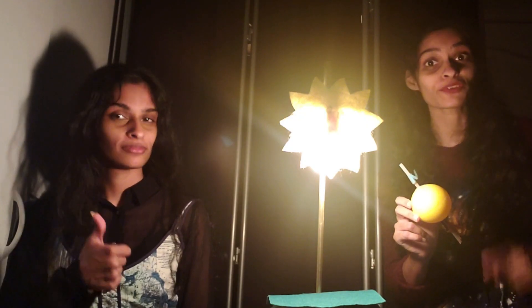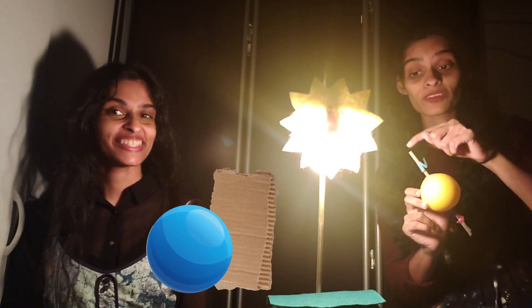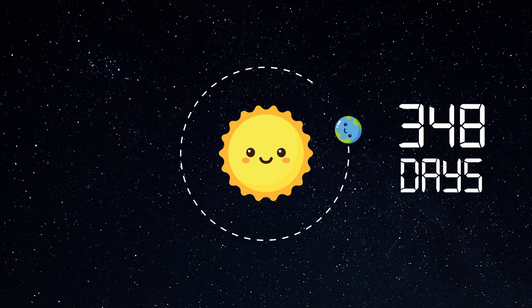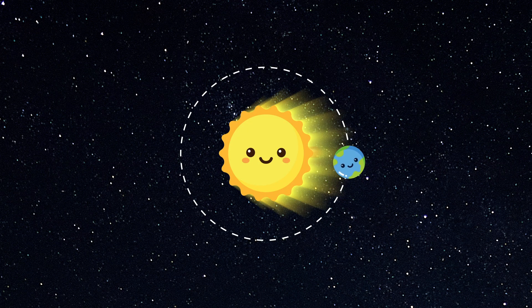And you can try this out for yourself using a ball, a couple of pieces of thin cardboard fixed to the north and south poles, and a lamp for your sun. So the earth takes a year to go around the sun. And during its summer, the northern hemisphere is tilted towards the sun, giving a longer period of sunlight.